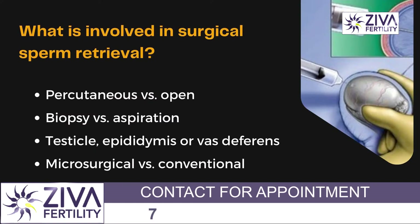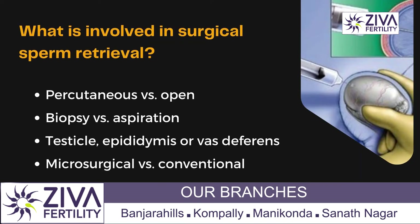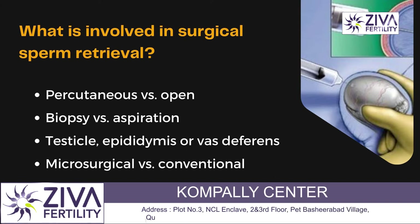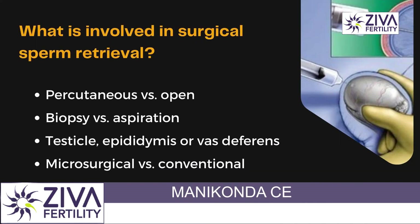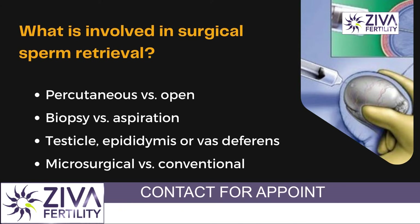What are the different kinds of surgical extractions? There is a percutaneous type versus an open type — from the skin of the testes, sperms can be extracted, or in the open type, the testes is cut open and sperms are retrieved. Then there is a biopsy or aspiration: when a piece of testes is taken it is called a biopsy, while aspiration is when a fluid is taken out. The area from where the sperms are extracted — whether from the testes, the epididymis, or the vas deferens — is very important to understand. Then there is the type of procedure: microsurgical or conventional.